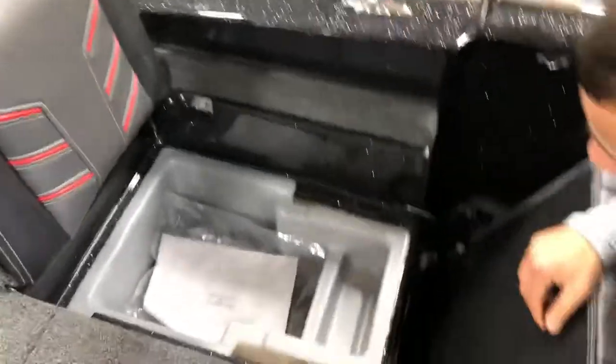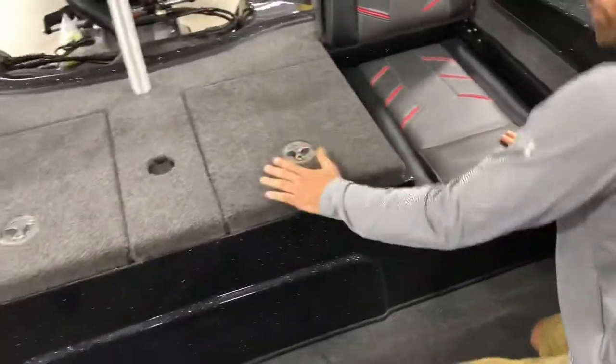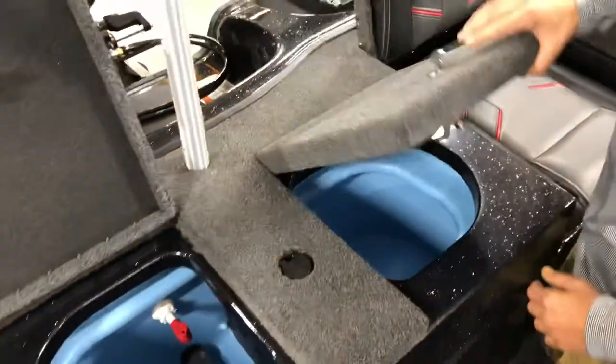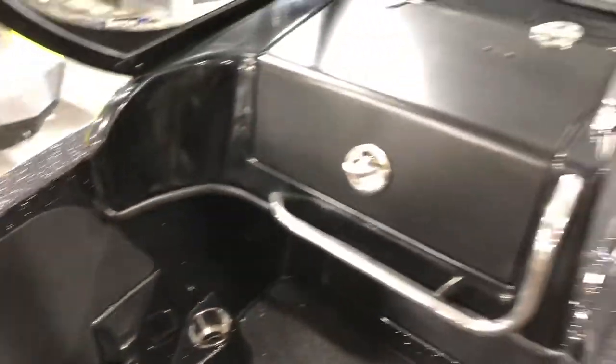The other side is the same, of course. The live well is right next to it with two separate access points — that's a 26-gallon Guardian live well with blue interior, rounded roto-molded corners, and an anti-slosh top. Your net still is right here on the port side, and there's a nice carpeted glove box in front of the passenger.